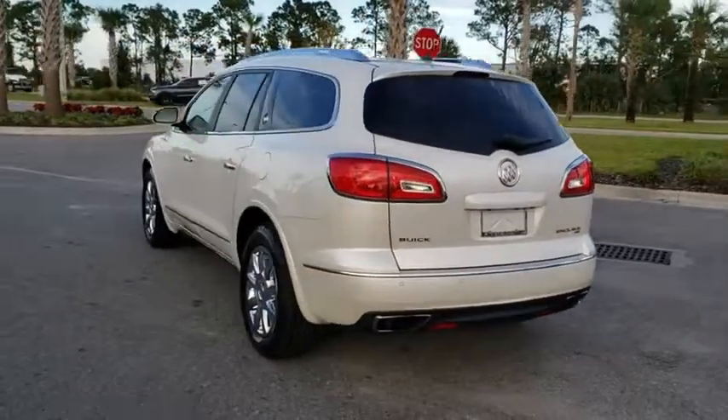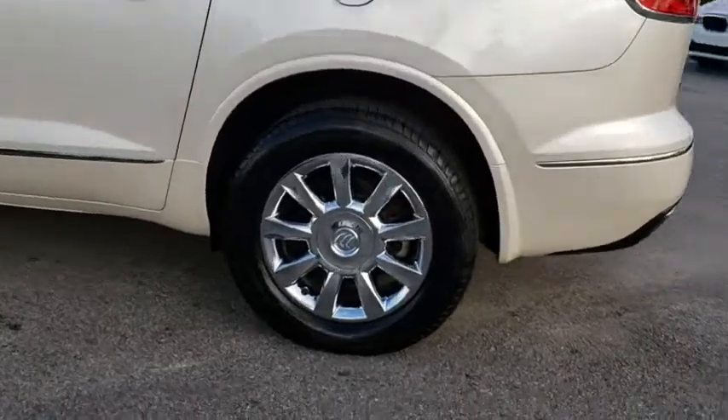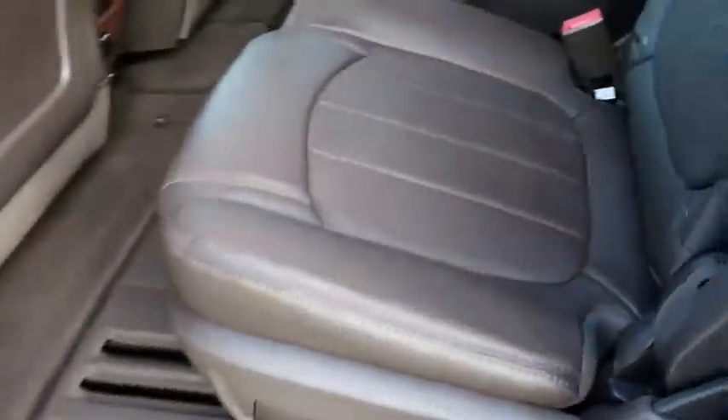Traction control, anti-lock braking system, keyless entry, steering wheel audio control, stability control, power passenger seat, lane departure warning, remote engine start, all-wheel drive, backup camera, power liftgate.